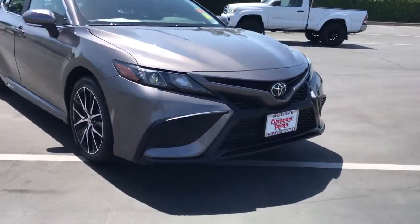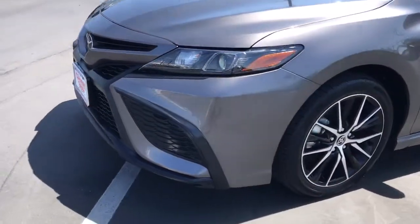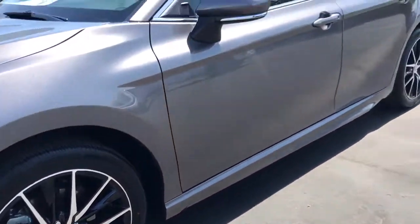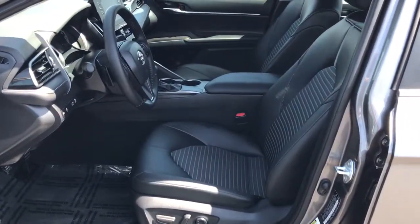These are just some of the great options this vehicle comes with: keyless entry, backup camera, lane-keeping assist, satellite radio, adaptive cruise control, aluminum wheels, power driver's seat, steering wheel audio controls, Wi-Fi hotspot, and Bluetooth connection.